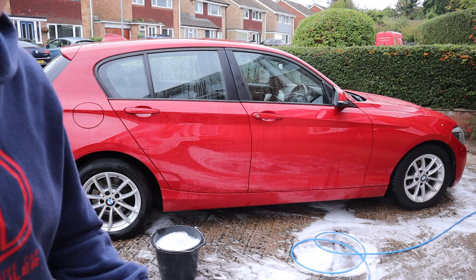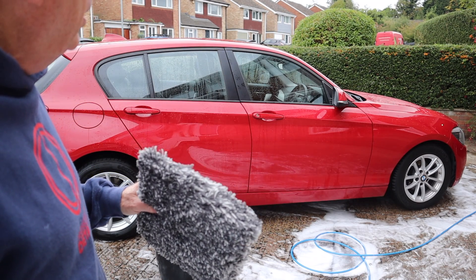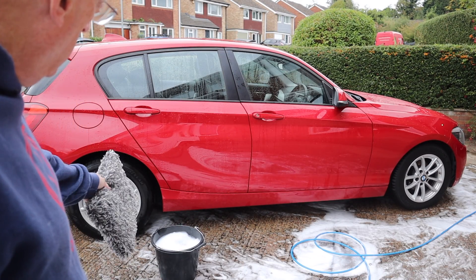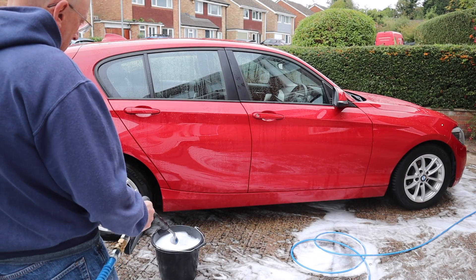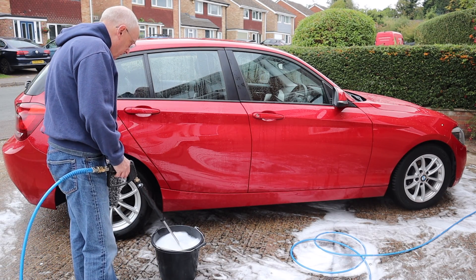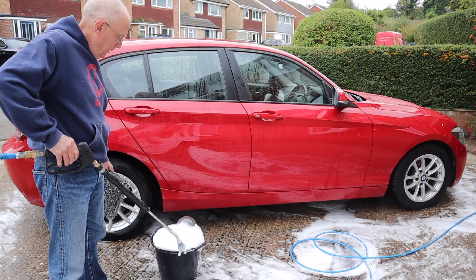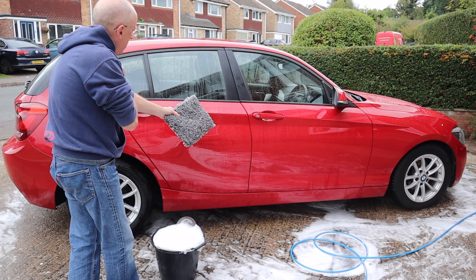Okay guys, so I've got the wash mitt and I've got my bucket. It says on the bottle to put 20ml of product into 4 or 5 gallons of water. I don't normally use a full bucket — I've got the best part of 2 gallons in there, so I've put 10ml in. You can see I've already swished it around with my hand and it's come up foamy. Right, let's see what we think of the foam and the wash pad.